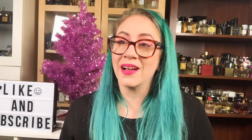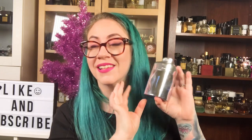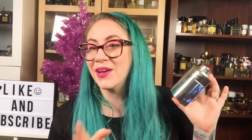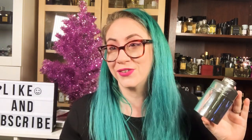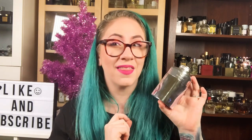Salutations friends, welcome back to my channel. Today I'm going to be reviewing Bentley Silver Lake for Men. And I'm actually really excited to review this fragrance for you guys for a few different reasons. So if you'd like to know what I think about this scent, then keep watching.